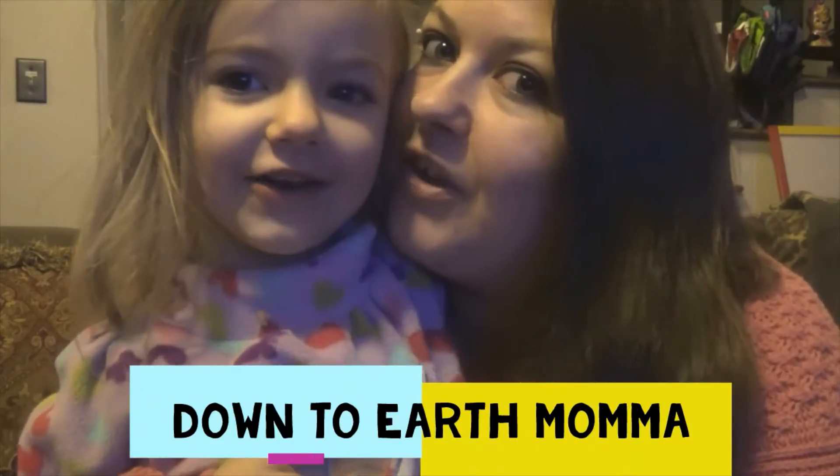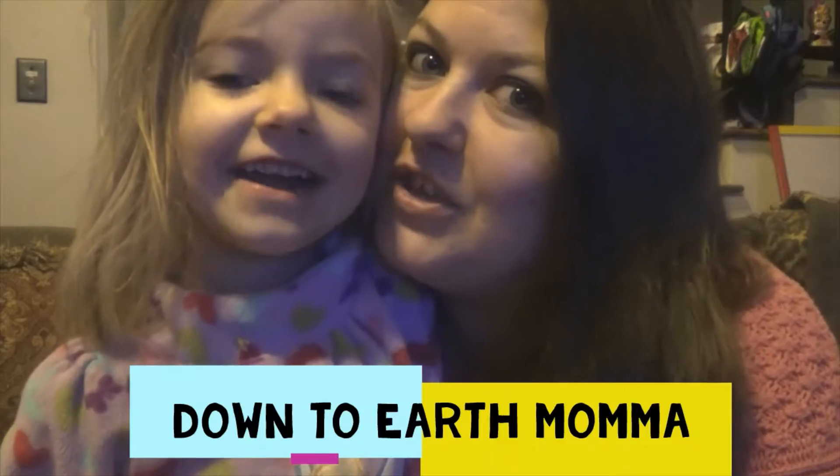Welcome to Down to Earth Mama! Hey everyone, welcome back! Today is day 4 of my Eat Your Veg Challenge, doing the 50-50 plates!